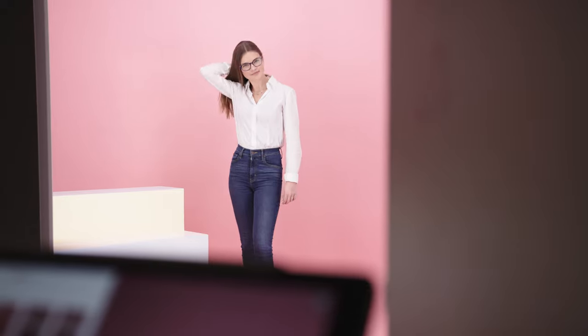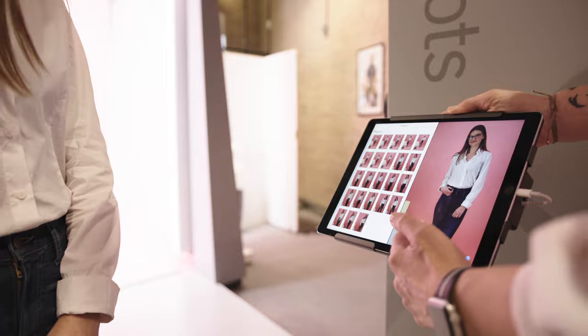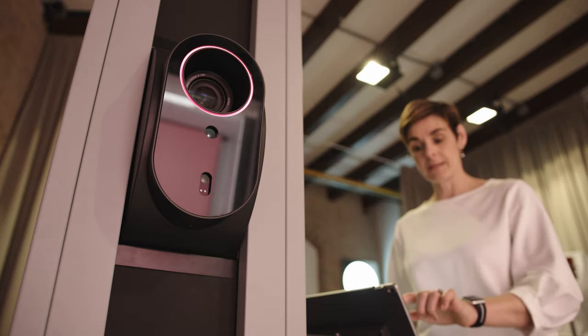Introducing automation to photo studios is often perceived as being limited in terms of the use of being creative, and we claim the entire opposite of that. Basically, we can abstract the user interface to only give our end user exactly what they need at that moment.